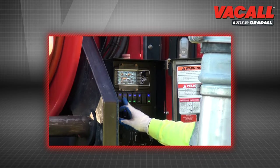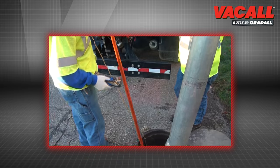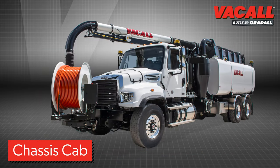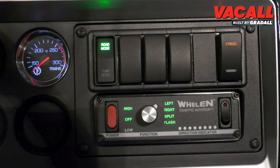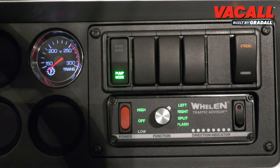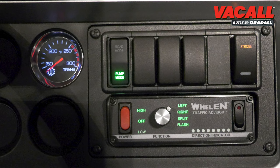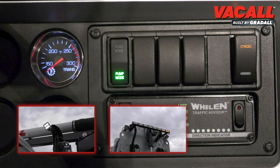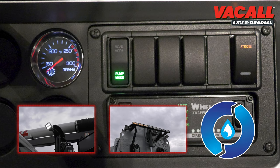They have an exclusive collection of green advantages that save both money and the environment. The Vacall advantages start in the cab, designed for operator comfort and working efficiency. Operators use simplified controls to get right to work, using a single switch to go from road mode to pump mode. Other optional switches include handy features like work lights, traffic advisors, and a cold weather recirculation system.